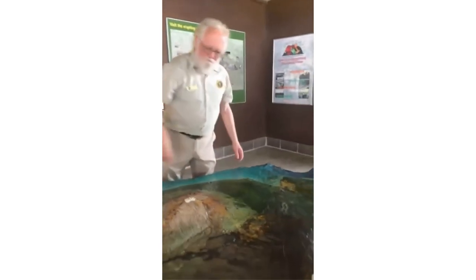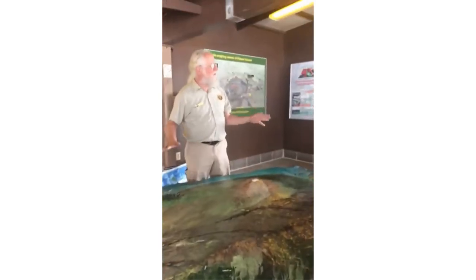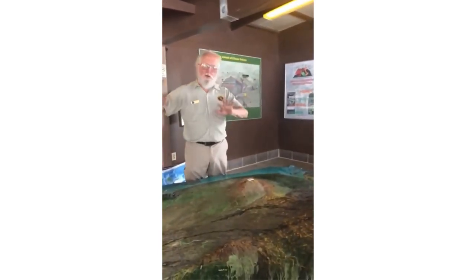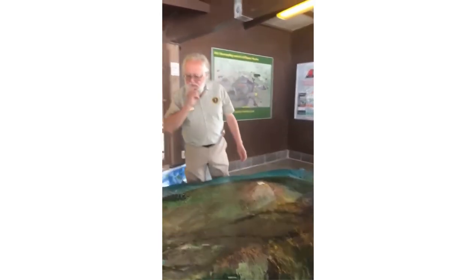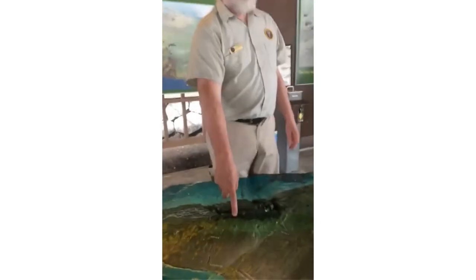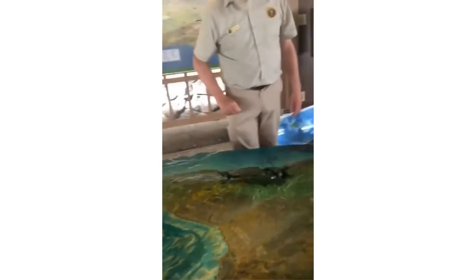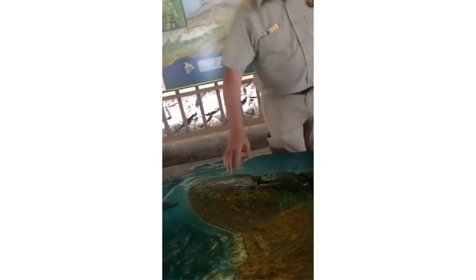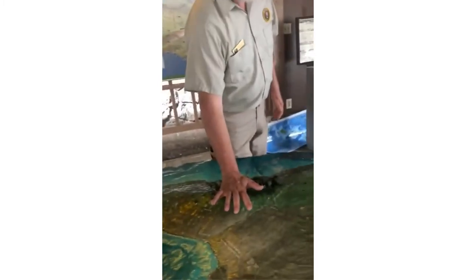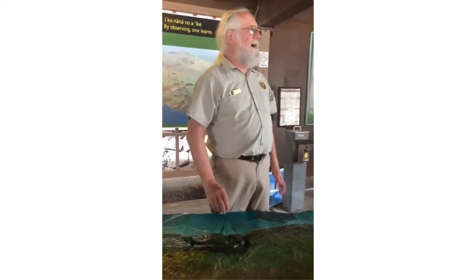Here's the Big Island. I love this map because it shows all the features so nicely — how tall the volcanoes are. This is the oldest volcano on the island. We're actually at the youngest. This volcano is called Kohala, and it last erupted about 120,000 years ago.